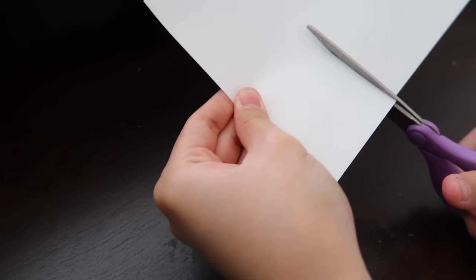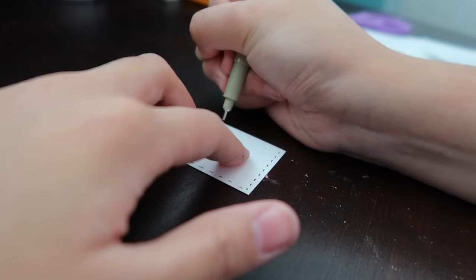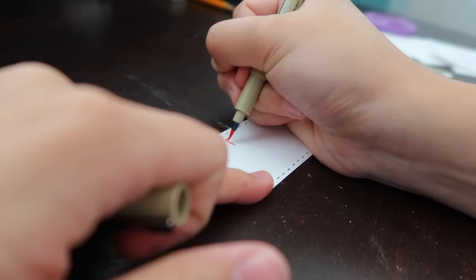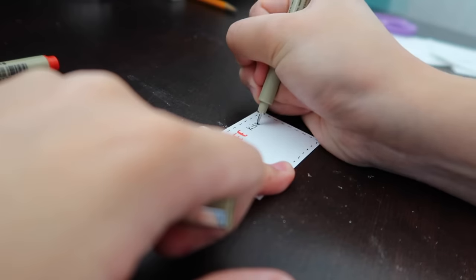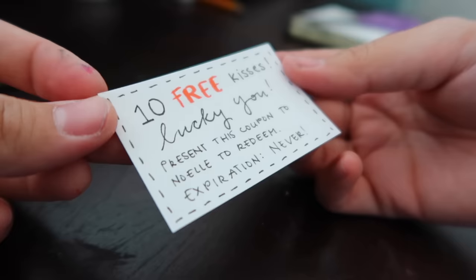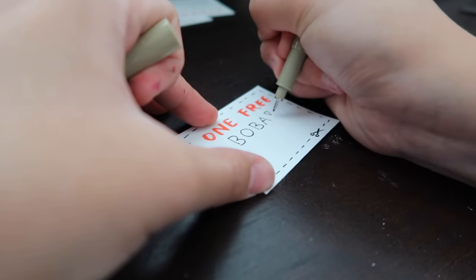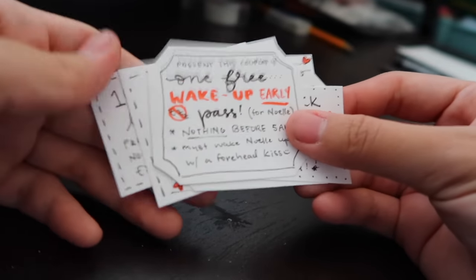The next little craft you can put in the box are love coupons. They're exactly what they sound like — coupons! You can write anything you want. For one, I'm writing '10 free kisses.' The person can use them whenever they want, or you can put restrictions and expiration dates. Some of the ones I made were a free massage, a free boba, and a free homemade meal.